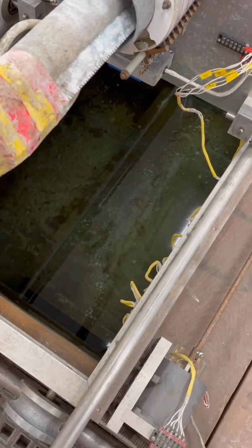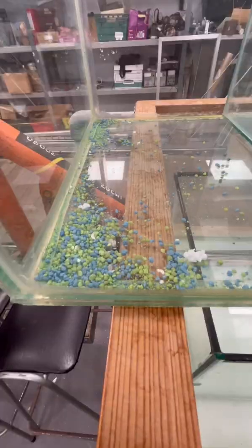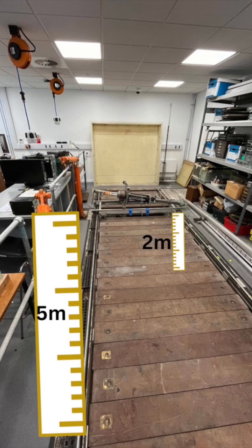This basin is what we use for underwater experiments. At the bottom, we have water and different types of calibrated sediments. It's five meters long, two meters deep.